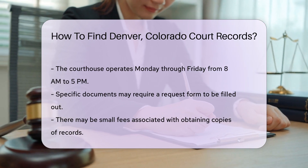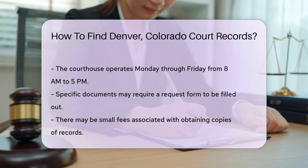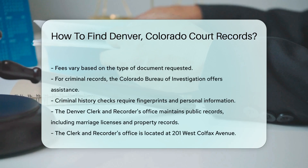If you are looking for criminal records, the Colorado Bureau of Investigation can help. Their website provides access to criminal history checks for a fee. You will need to provide fingerprints and personal information.